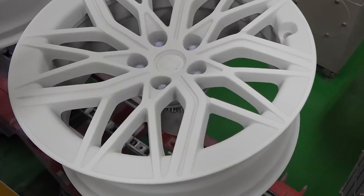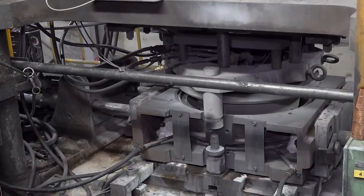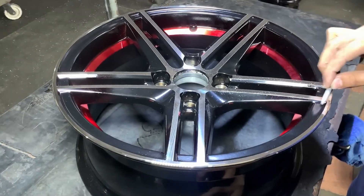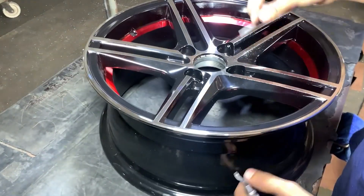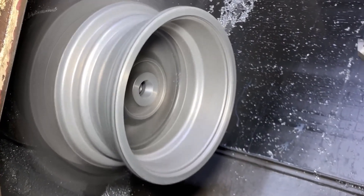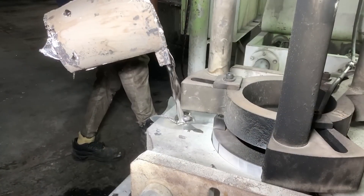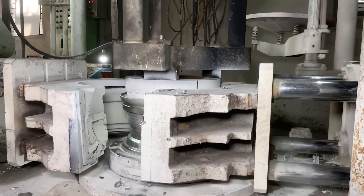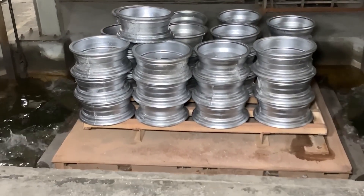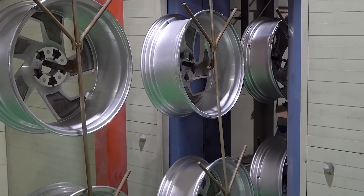Luxury car wheels don't just hold the weight of a vehicle — they also showcase the style, status, and technology that set premium brands apart. By the time you see those perfectly shaped rims, countless hours of research, testing, and delicate craftsmanship have already shaped a final product that stands for both precision and prestige. By the end of this story, you might never look at a set of luxury alloy wheels the same way again.